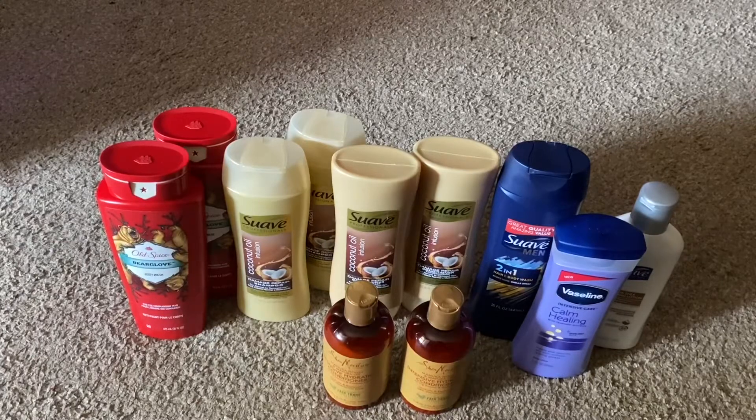Then I had a $3.00 paper coupon off of two Suave Professionals and a $3.00 digital coupon off of two Suave Professionals. Then I had a $1.50 off coupon for the Suave Men. Then I had a $2.00 coupon off for the Vaseline. And then I had a $1.00 off coupon for the Suave Lotion.